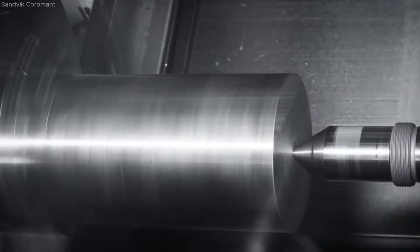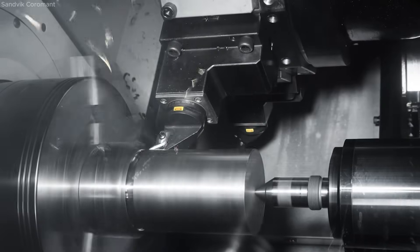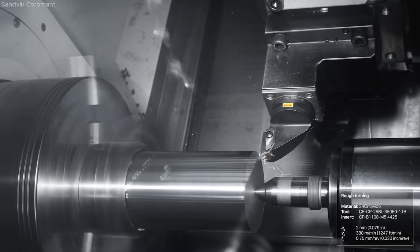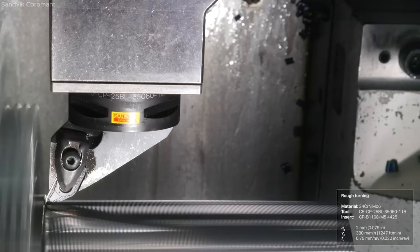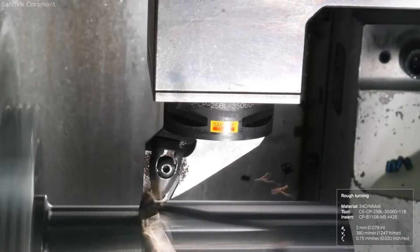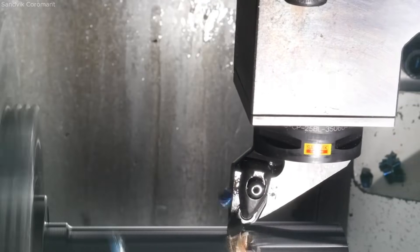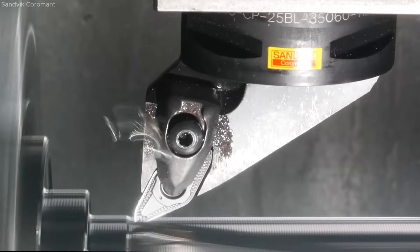The new carbide grades GC4425 and GC4415 are engineered for productive steel turning, offering exceptional performance in demanding machining environments. These grades deliver improved wear resistance, heat resistance, and toughness, thanks to the second-generation Enveo coating technology. Designed for high metal removal rates without sacrificing tool life, they enable longer time in cut and higher cutting speeds under stable conditions.